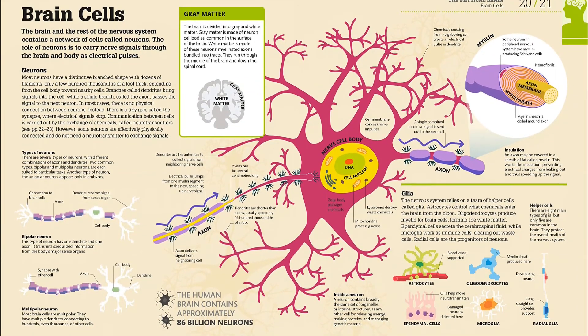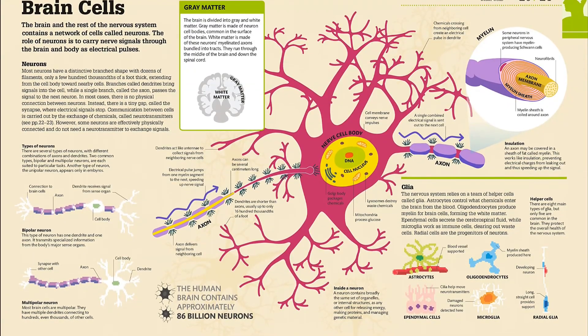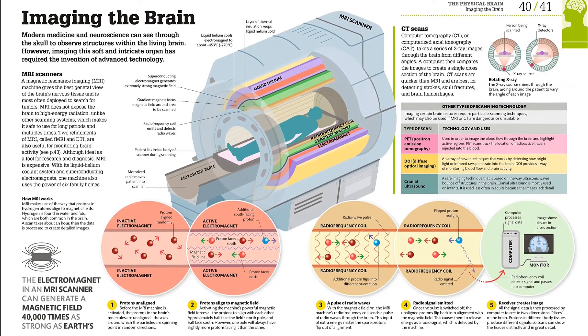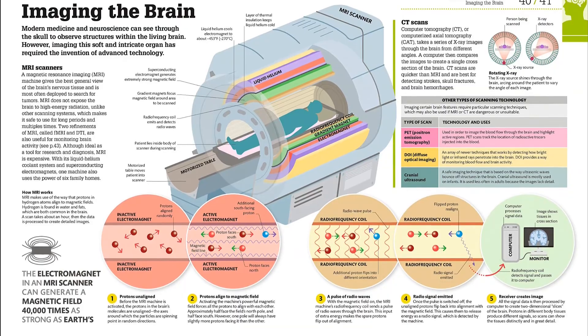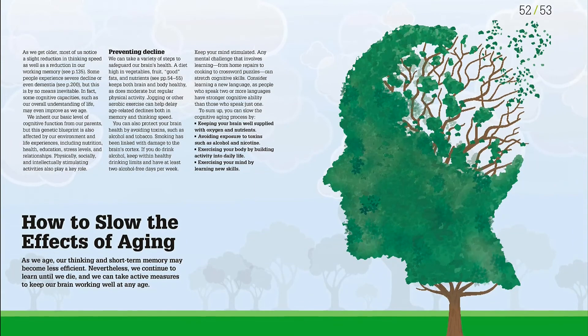How the Brain Works begins with an introduction to the brain's anatomy, showing you how to tell your motor cortex from your mirror neurons. Moving on to function, it explains how the brain works constantly and unnoticed to regulate heartbeat and breathing, and how it collects information to produce the experiences of sight, sound, smell, taste, and touch.